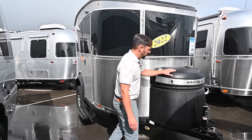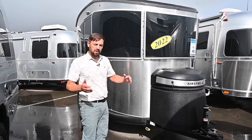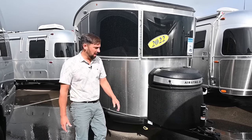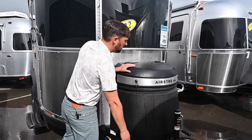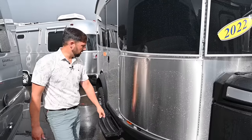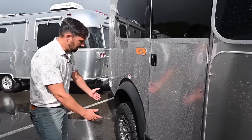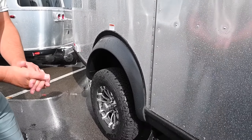This is a 2022 Basecamp 16X — the smaller version. It's shorter and narrower in all dimensions; you could actually fit this inside of that one. Two 20-pound propane tanks up front, manual hitch jack, 2 and 5/16-inch ball. This is an X, so it has the rock guards over the glass. One step on the small one. It does have an axle lift with bigger rims and tires, but it doesn't sit as high as the 20-foot Basecamp.